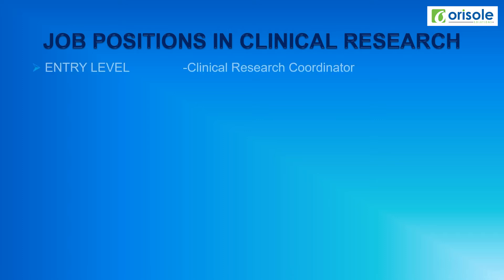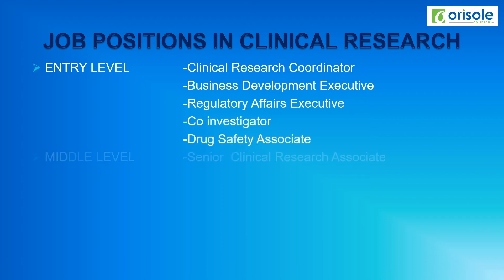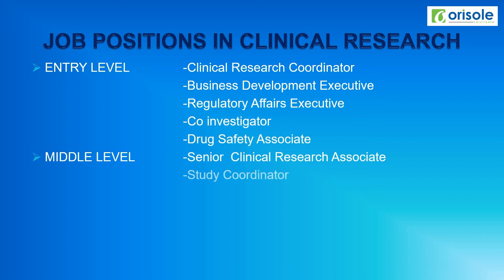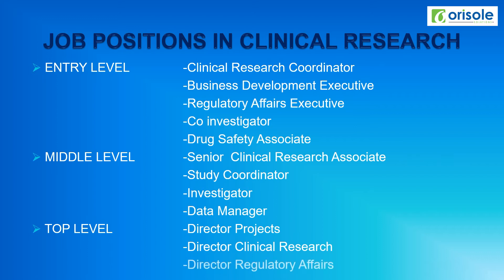At the entry level: clinical research coordinator, business development executive, regulatory affairs executive, co-investigator, and drug safety associate. At the middle level: senior clinical research associate, study coordinator, investigator, and data manager. At the top level: director of projects, director of clinical research, and director of regulatory affairs. These job positions vary based on the department as well as the CRO or the company.